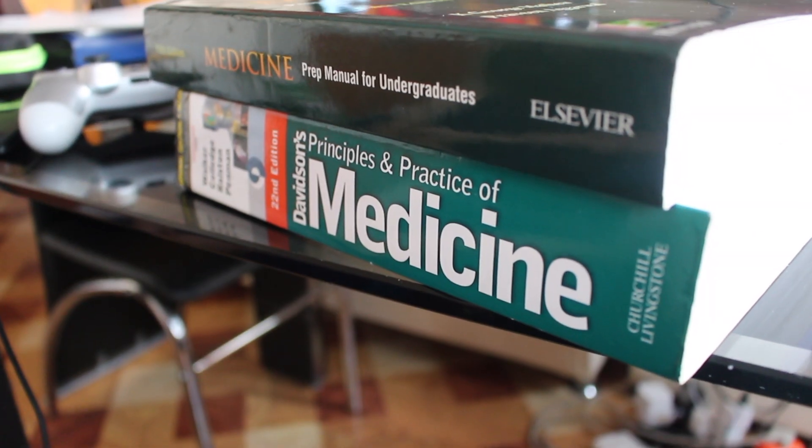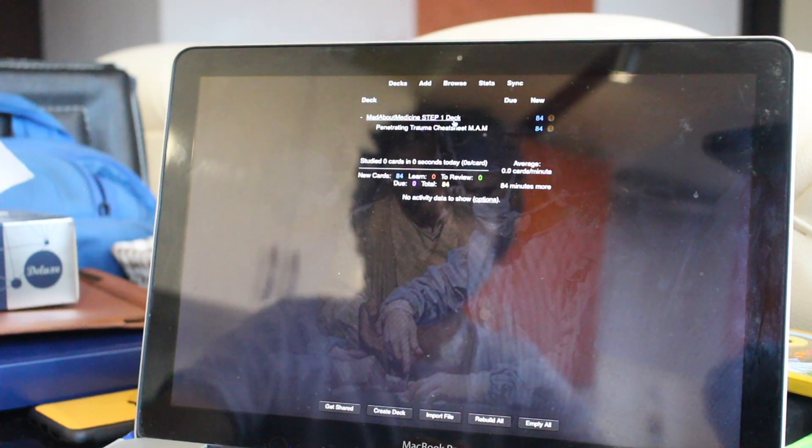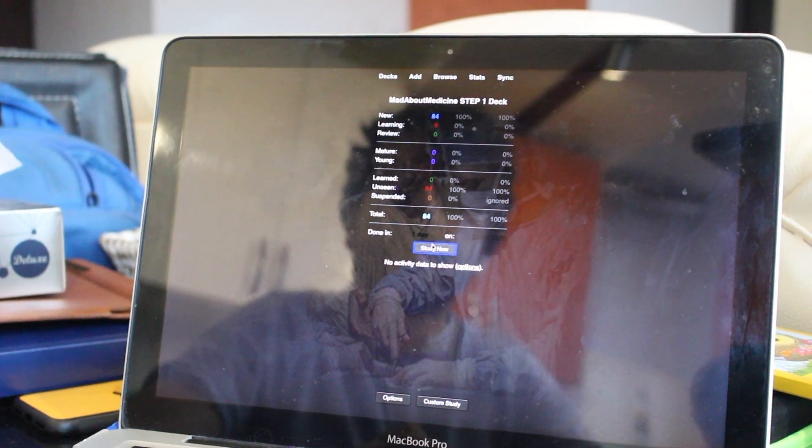The fifth study habit is revising every day. Most people do a first run of all subjects then go back to revise everything — but by the time you reach the third topic, you've already forgotten most of the first. You just have to revise every day to retain what you've learned. A great way to do this is with flashcards — I recommend Anki. I already have two videos on Anki and I also did a podcast with AnKing about using Anki daily, which I'll link in the description.